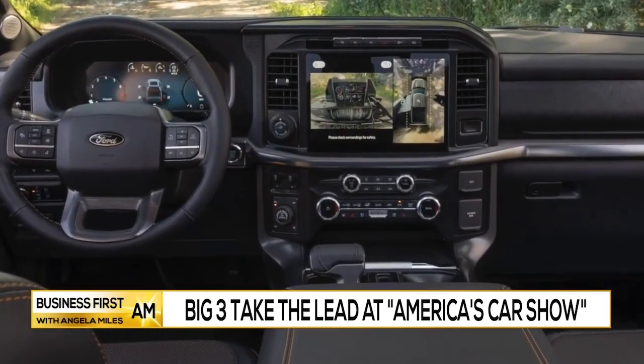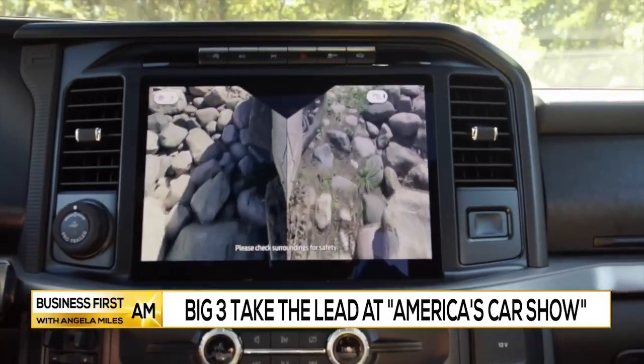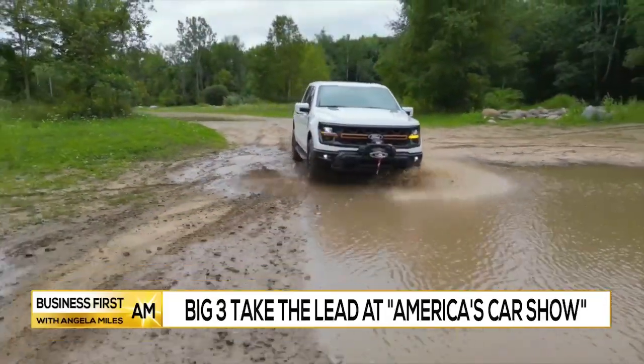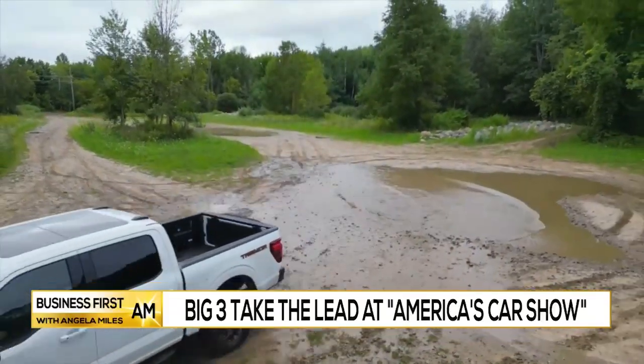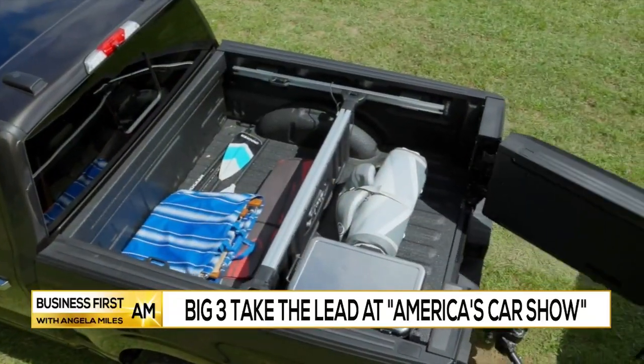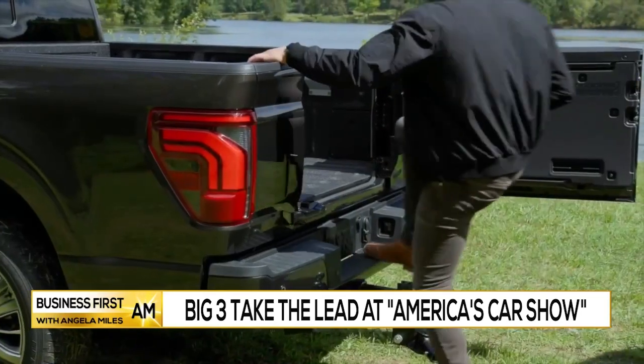Speaking of the interior, you're going to get a 12-inch touchscreen display on the inside. And for the first time, they're integrating their autonomous driving feature called Blue Cruise. This being the Tremor, you're getting this off-road packaging and styling. This thing is really meant to pound the dirt off-road, not to mention inside your tailgate you've got a lot of functionality.